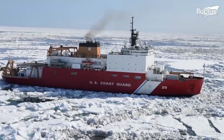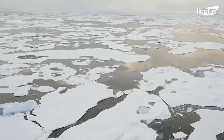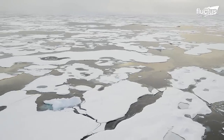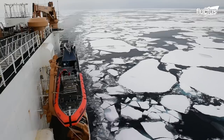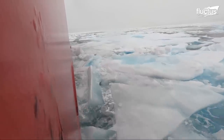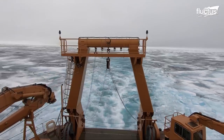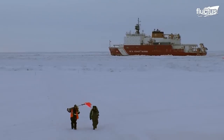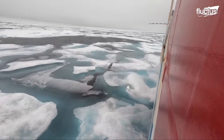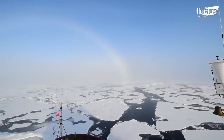The Healey is uniquely designed to move through large sections of Arctic ice with little to no difficulty. Moving at a continuous speed of 3.5 miles per hour, the Healey can continuously break through ice flows that are up to 4.5 feet thick. When backing up or ramming, the vessel can break through ice that's up to 10 feet thick, ensuring that even the most remote regions of the Arctic remain fully accessible.